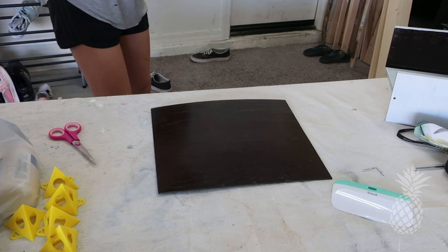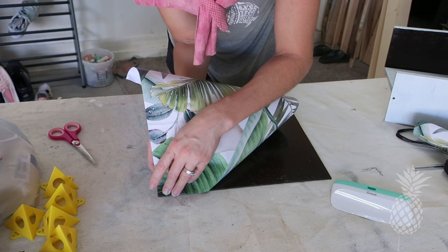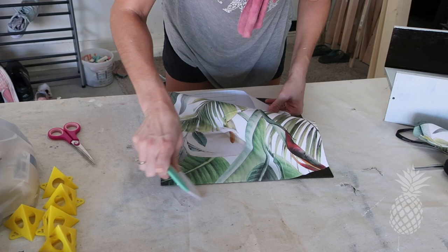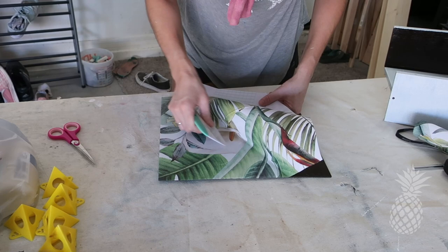I love this peel-and-stick wallpaper — it's so great for lining drawers and shelves. My easiest hack is to take the drawer apart: remove the bottom from the drawer, line it easily with the peel-and-stick wallpaper, trim it with an X-Acto knife, then stick it right back in and reassemble. Easy peasy!